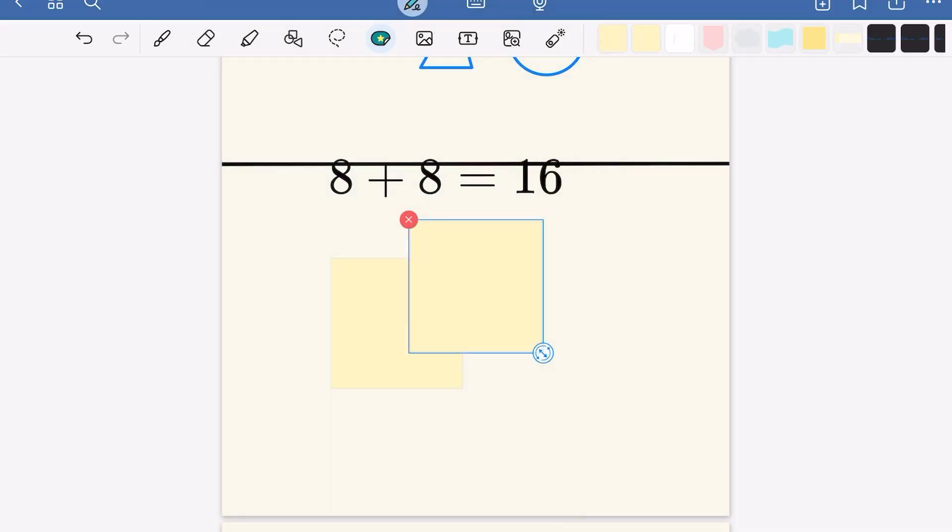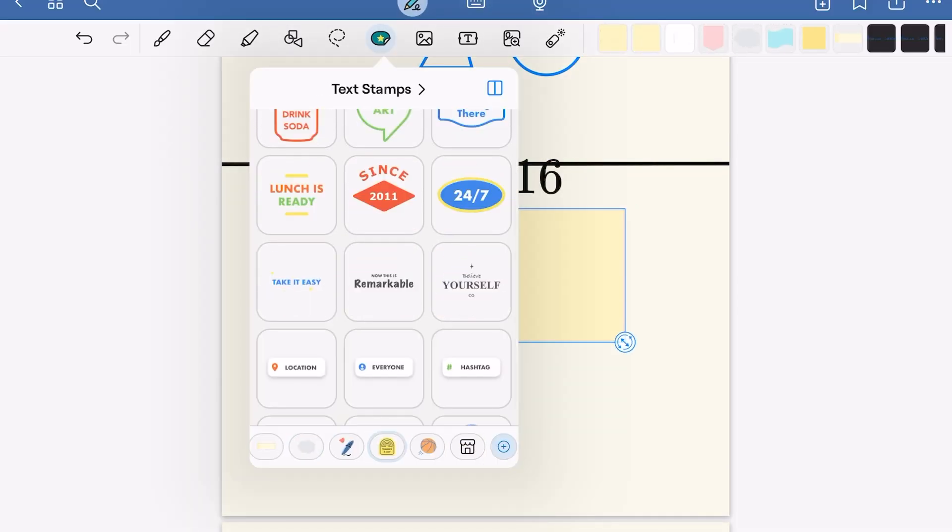For stickers, there are some new variety of stickers, but I think the old ones were enough. You can also visit the marketplace for more stickers.